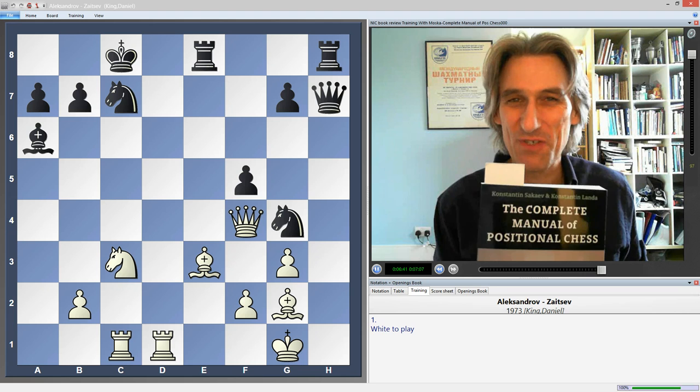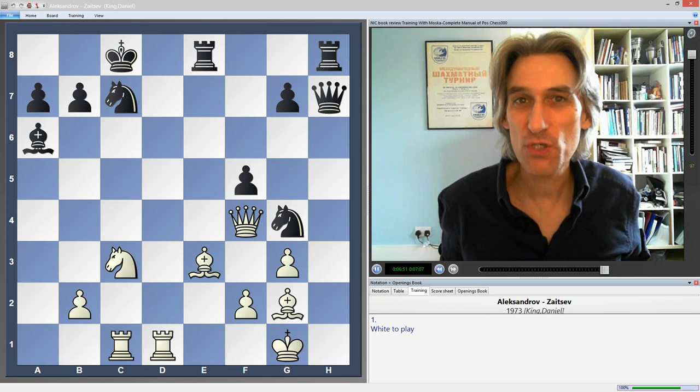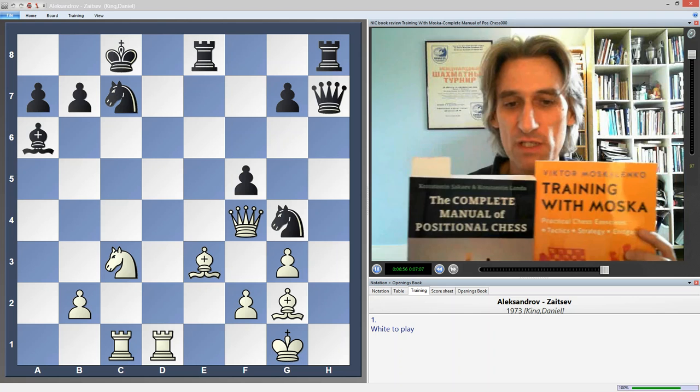There's no excuse not to improve if you study hard because the material in both books is really excellent. Both books are available from newinchess.com — you can buy them online — and there are digital editions of both books as well. Enjoy them.